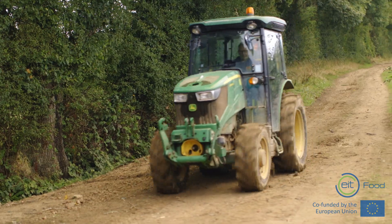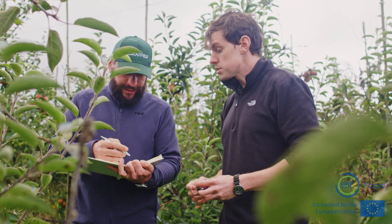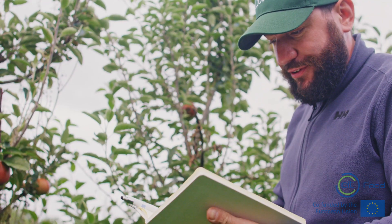I think agritech and agriculture as a wider sector is a really exciting industry to get into, especially over the next few years. A lot of sectors in the industry are really digitising quickly. There's a lot of robotic systems, a lot of surveillance systems coming along, making the industry more efficient. And it's going to be a really exciting space to work in for the next few years.